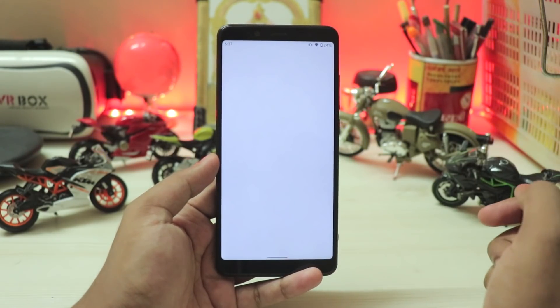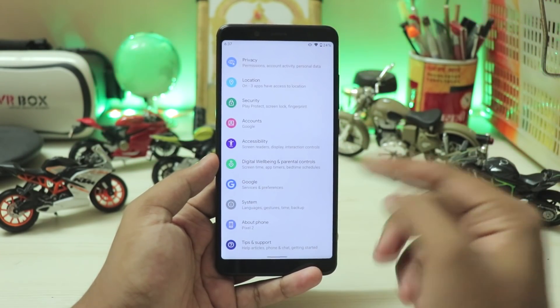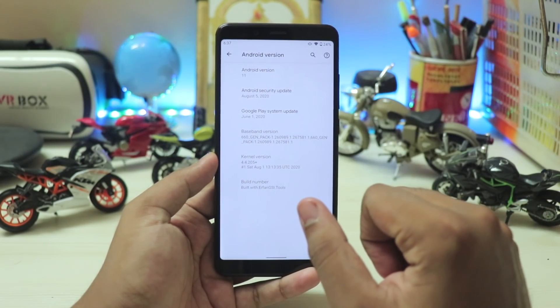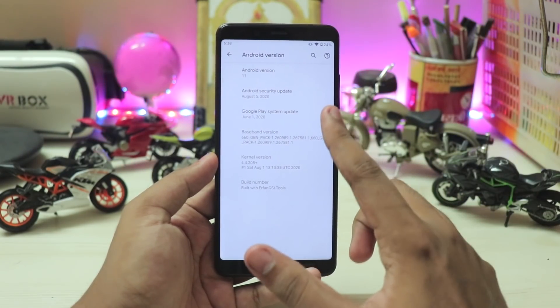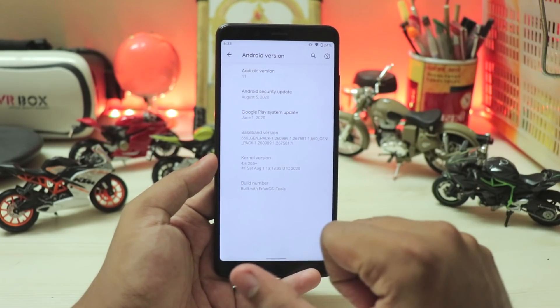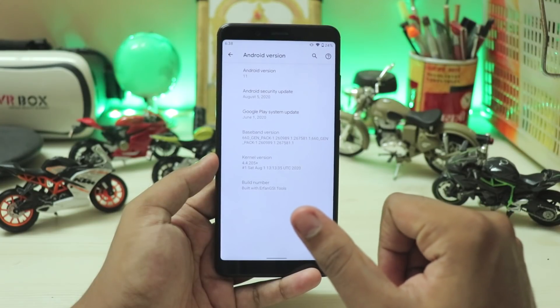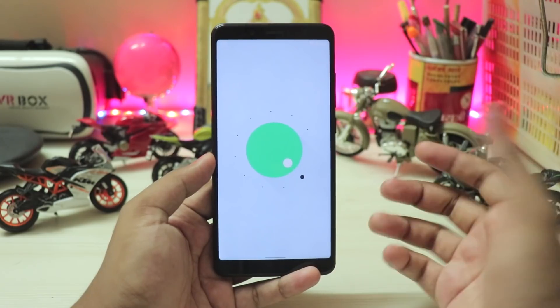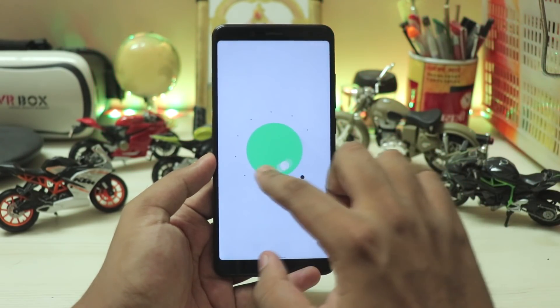Going down to the Settings app and scrolling down — pretty much everything is the same. In the About Phone section you have Android version 11, August 5 security patch, so latest and greatest. This update has been released for almost one and a half days and still there are no major changes noticed. Google Play system patch is June 1.